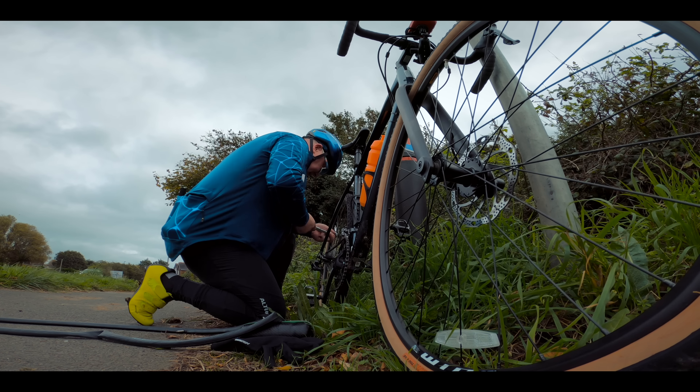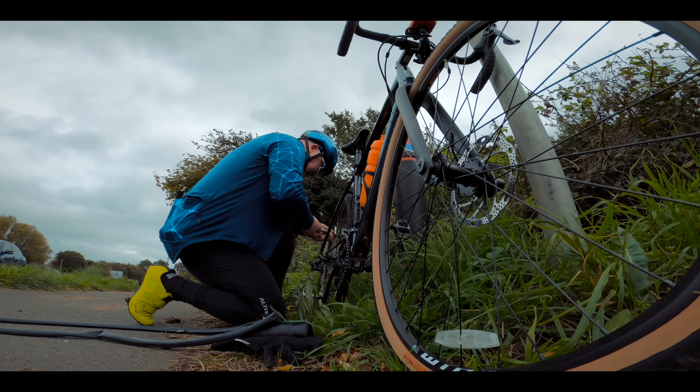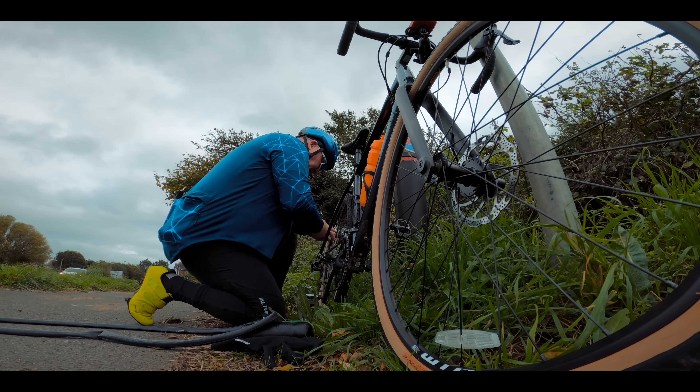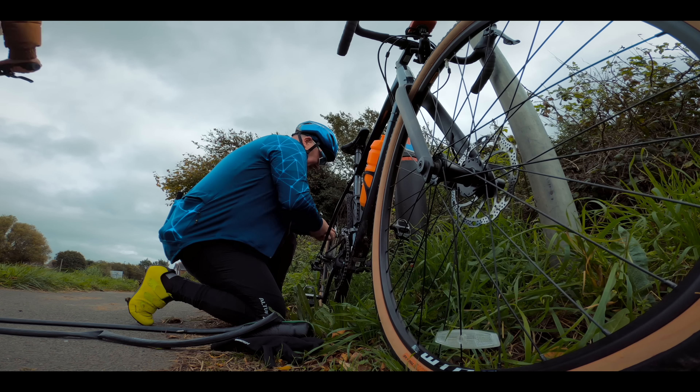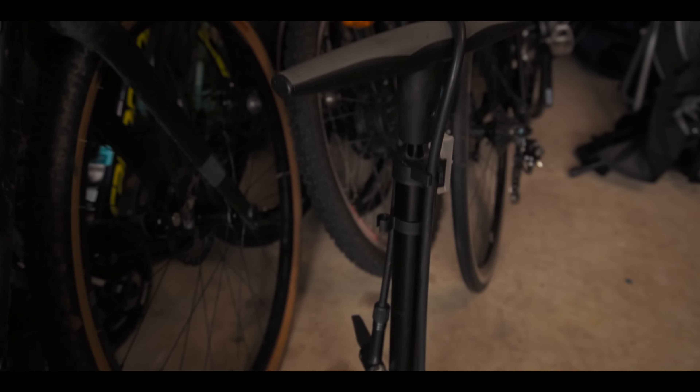When you do puncture, you'll probably only manage some half-assed effort by the side of the road to inflate your tyre. So when you get home, you'll need to pump it up properly using a more robust track pump, preferably one like this with a pressure gauge.